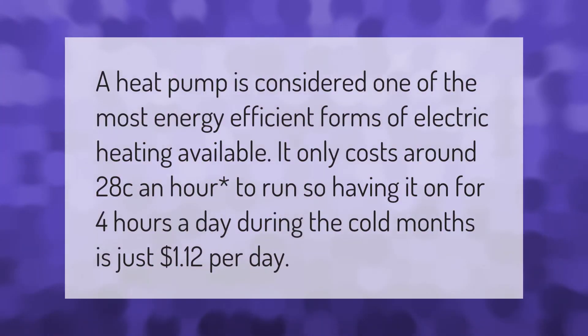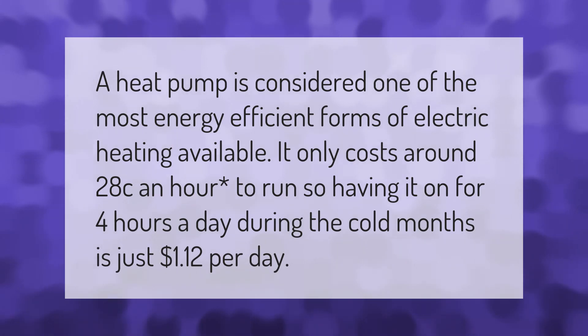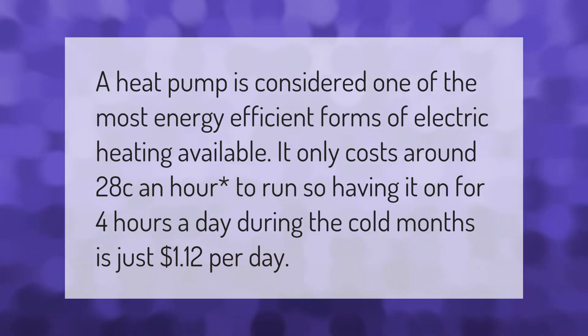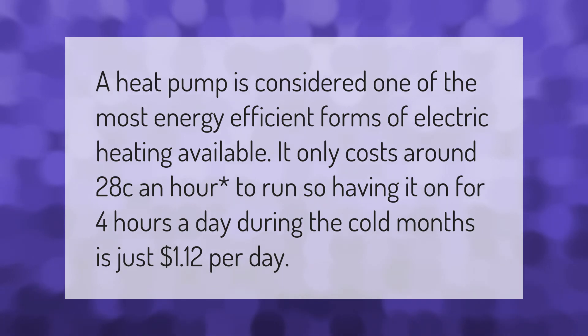A heat pump is considered one of the most energy-efficient forms of electric heating available. It only costs around 28 cents an hour to run, so having it on for four hours a day during the cold months is just $1.12 per day.